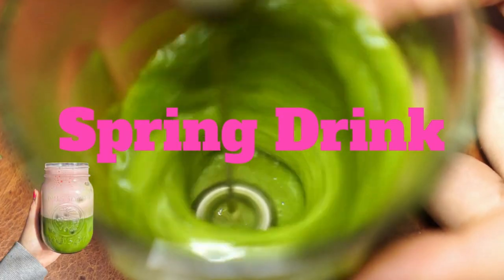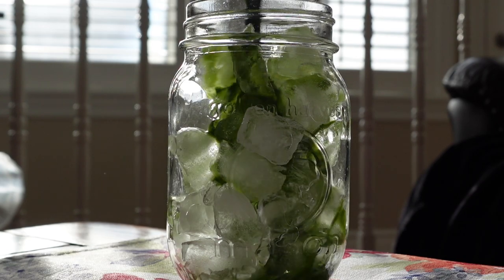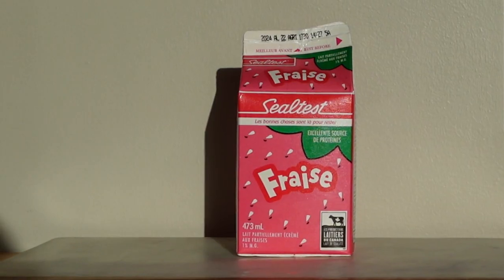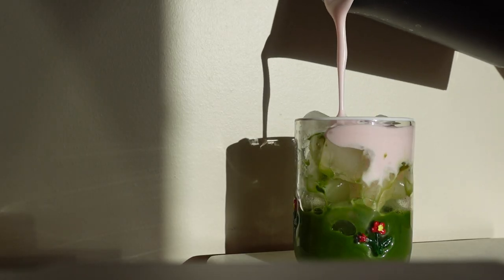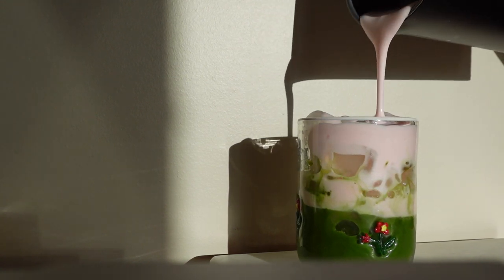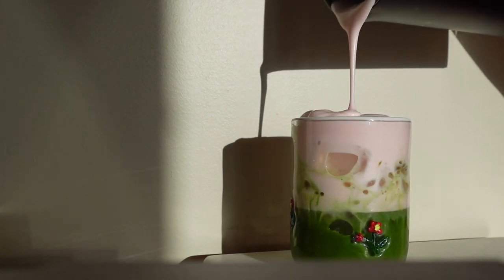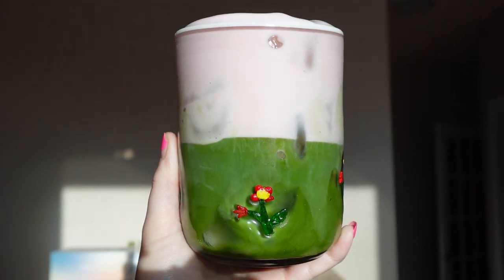Now we're going to make a spring drink — a strawberry matcha. It's super easy. Make your iced matcha like usual, pour it over ice, then get some strawberry milk and froth it. After frothing, pour it over and you're left with a very cute, very spring drink that's honestly delicious. If you like it a little sweeter, I highly recommend adding a little vanilla syrup. You can also add a strawberry on top.